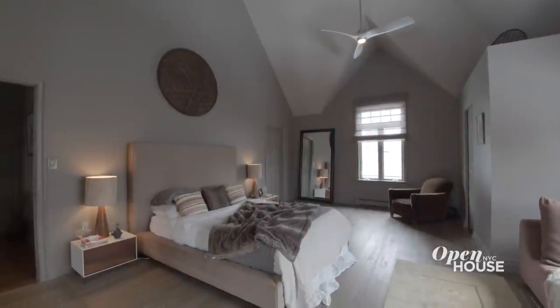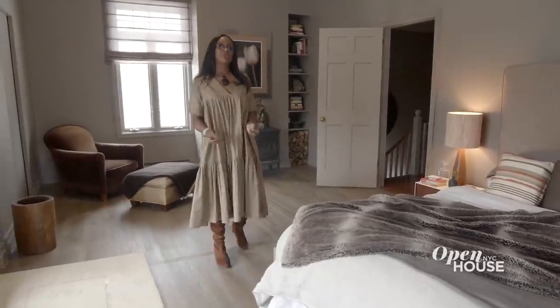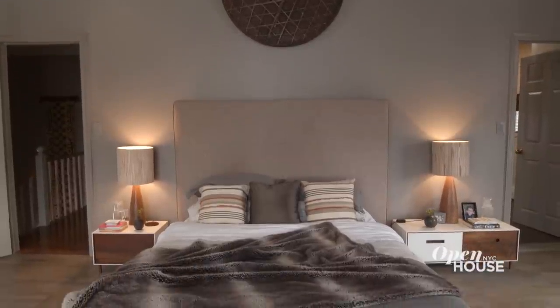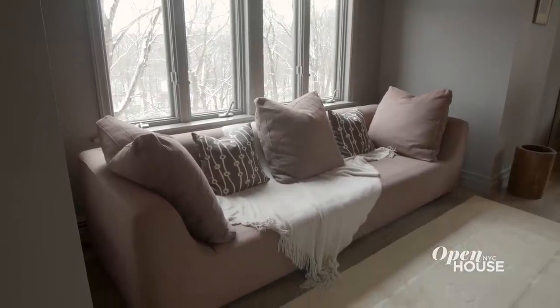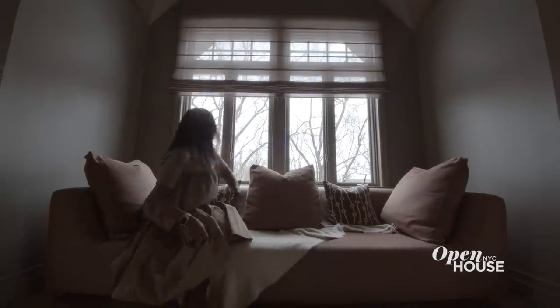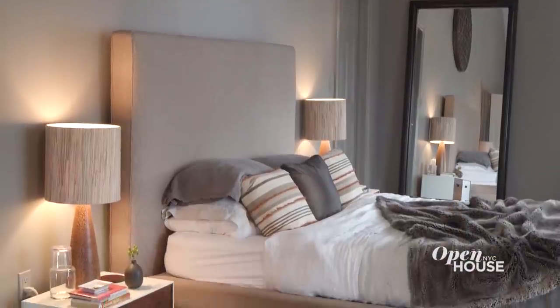Finally, I have the bedroom of my dreams after a recent renovation, where we removed the loft, allowing for full exposure of these beautiful 20-foot vaulted ceilings. We have a seating sofa that fits perfectly into this space, allowing for a great place for me to meditate in the morning. I said this was my dream bedroom.